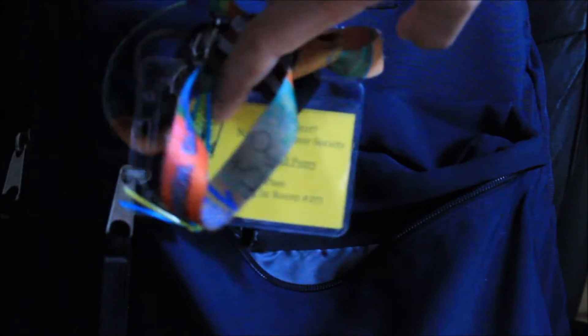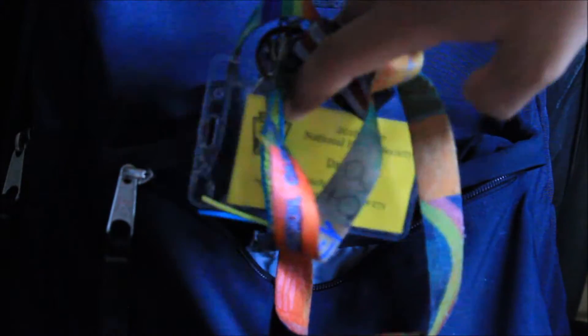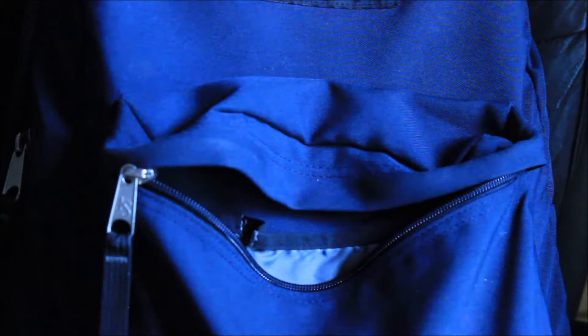I usually keep my ID in here, but this is my hall pass. During lunch, some kids are not allowed to roam the halls, but I have a lunch pass that allows me to do so. I keep my pick in here too, because if you guys have afro-textured hair, you know it has a mind of its own. And of course we have my phone with my headphones.